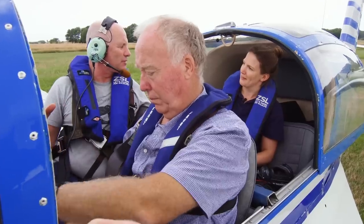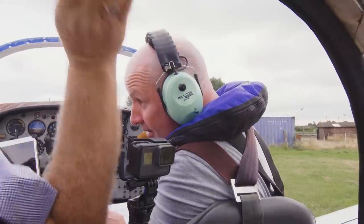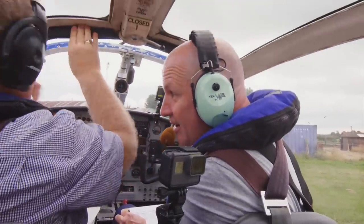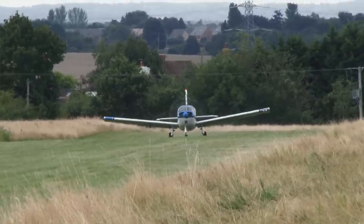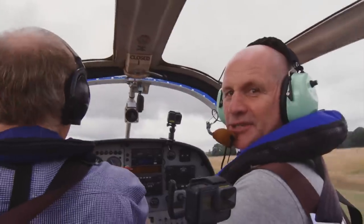And of course the $64,000 question, will we see some today? Previously when doing these kinds of surveys we've seen good numbers and we're doing this survey at the right time of year, so fingers crossed we'll see plenty today. Let's go and spot some seals.